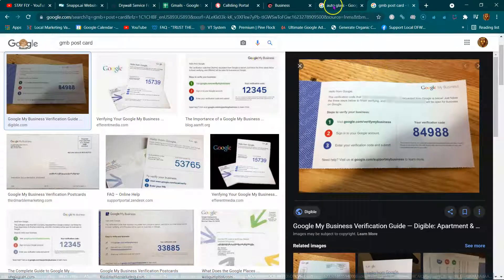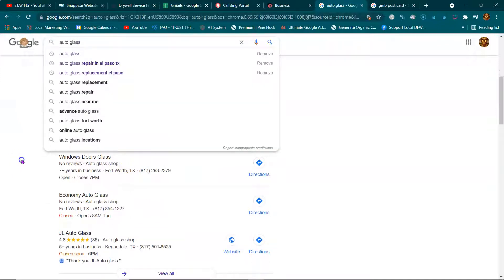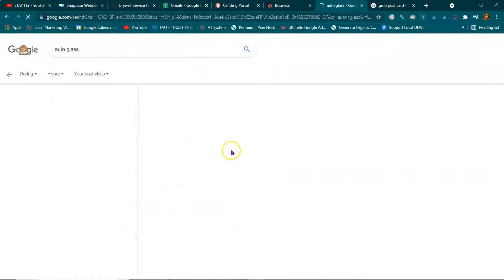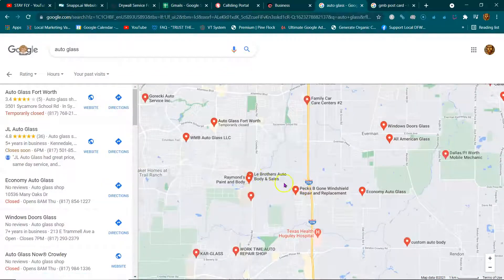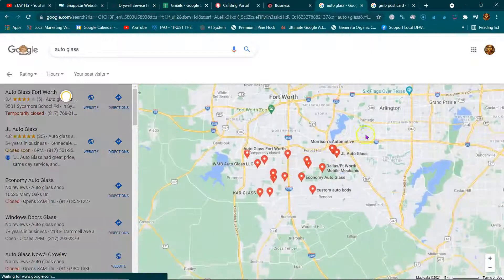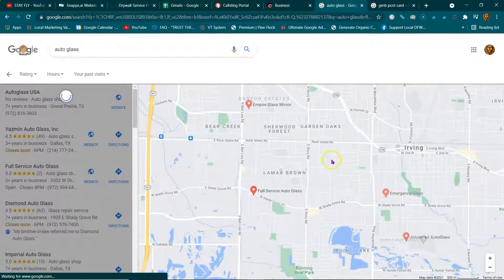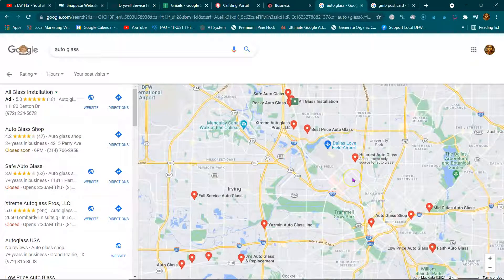What does this do? See all these things right here — I just typed in 'auto glass' and I live in South Fort Worth. These top three companies — Window Door Glass, Economy, and JL — these are map listings. In order for me to be seen in this area I have to have a GMB set up here. To be seen in Dallas or Irving, I have to have a map listing set up in Irving and in Dallas.